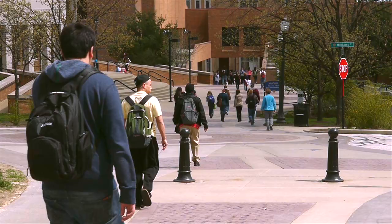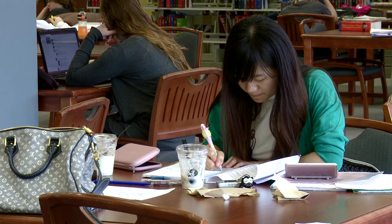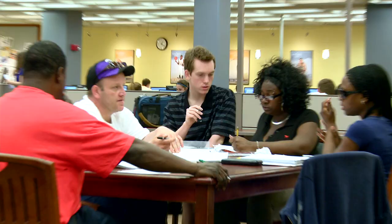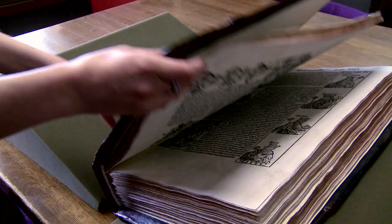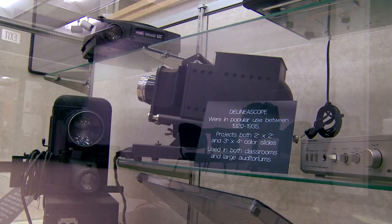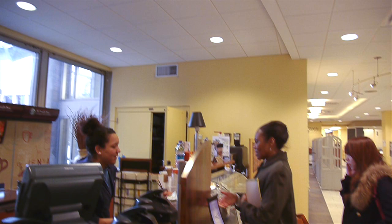The Kent State University Library is the tallest building on campus and in the county. The library is, of course, the perfect atmosphere to study and conduct research, and a great place to meet with study groups and research partners. It features study areas, meeting rooms, a variety of fascinating special collections, an audio-visual library, and a coffee shop.